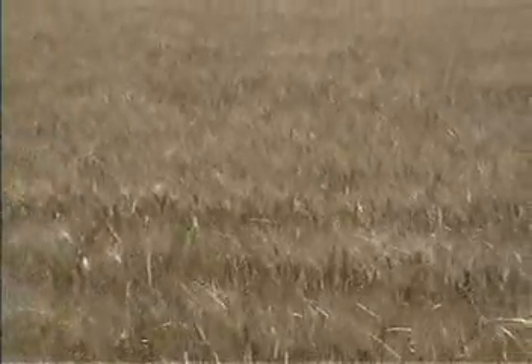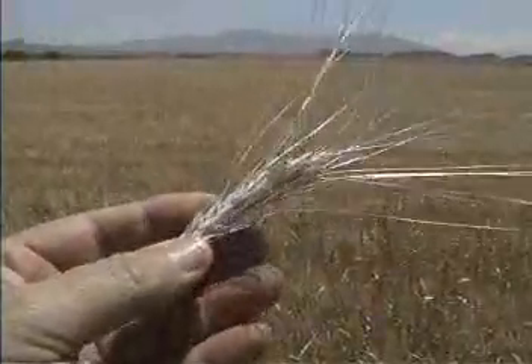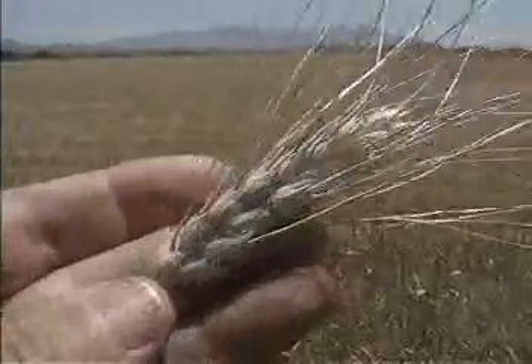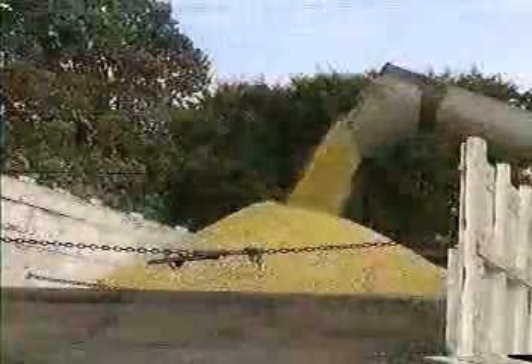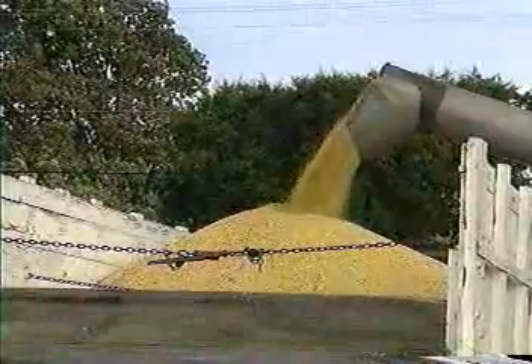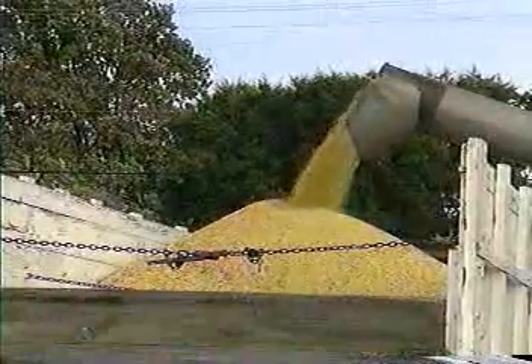Plants also store energy in their seeds, or as we sometimes call them, grains. Later, this stored food energy is used by the young plants that sprout from these seeds. We humans also benefit greatly from these energy-rich foods, both by eating them ourselves and by feeding them to our animals.